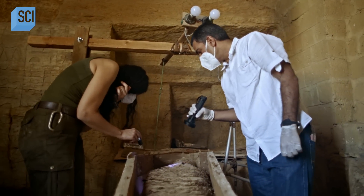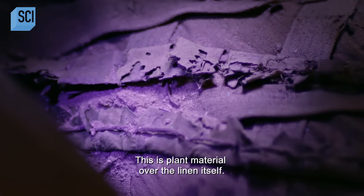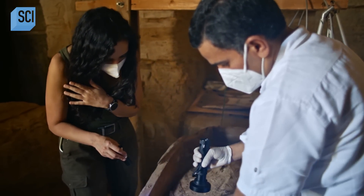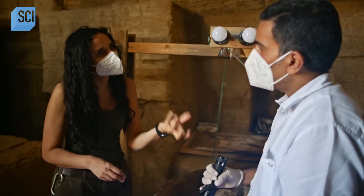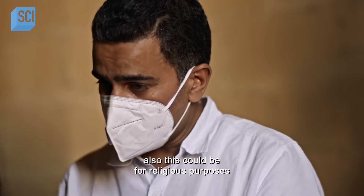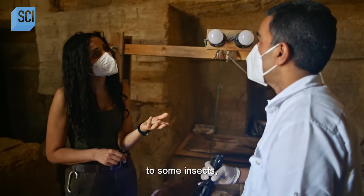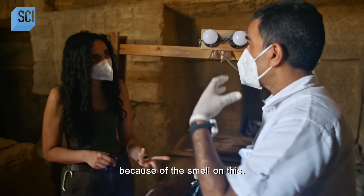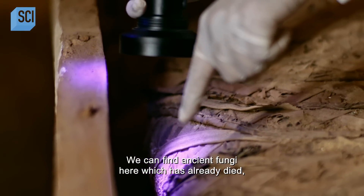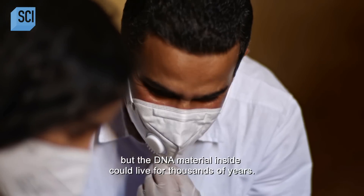Something appears on the nose and mouth area — plant materials over the linen itself. This is quite emotional: it means that somebody buried this individual with flowers. The plants may have served religious purposes, and from a mummification standpoint could also have acted as an insect repellent — a very practical purpose as well as a spiritual one. We can find ancient fungi here which have already died, but the DNA material inside could live for thousands of years.